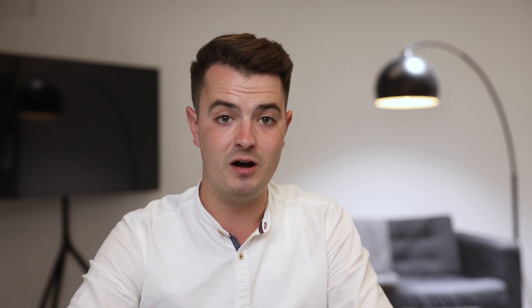Without oversimplifying what is a complex topic, the three main components of a pressurisation system are supply air, overpressure relief and air release. Supply air is the air that's pumped into the pressurised zones. This is ideally supplied from ground level but can also be supplied at roof level subject to inlet locations.